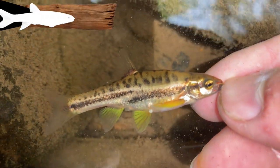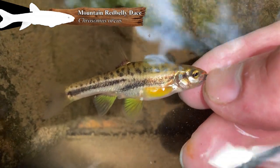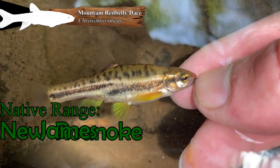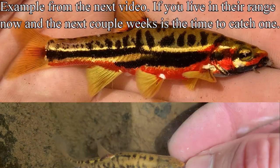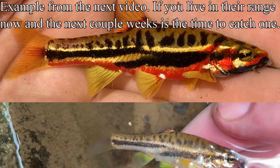There's our first contestant of the day: mountain red belly dace, Chrosomus aureus. This is a very fine-scale dace native to the Roanoke and the James, particularly in the montane parts. When they're spawning they get very brilliant colors, but this one isn't really feeling it at the moment. Give it a couple weeks — that's pretty cool.